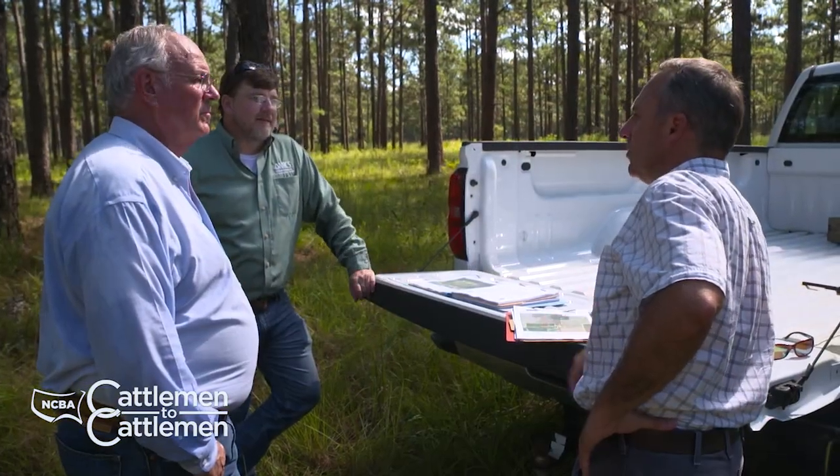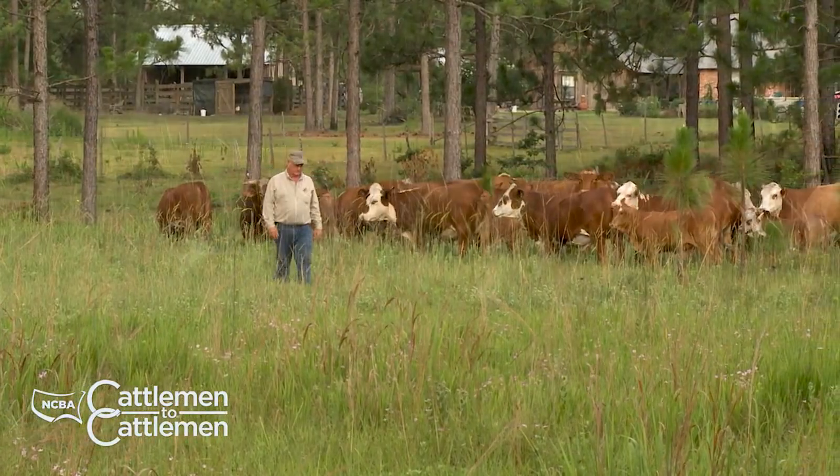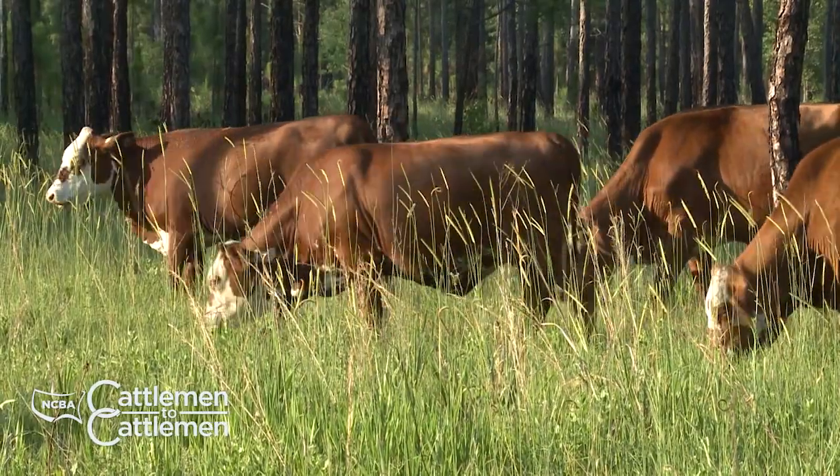Still to come on Cattlemen to Cattlemen, see how the Natural Resources Conservation Service is helping a Louisiana rancher protect and improve his land. Stay with us.